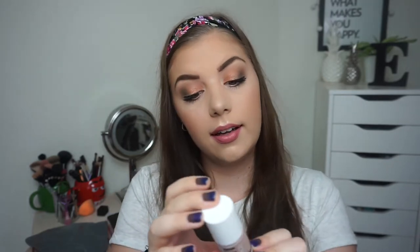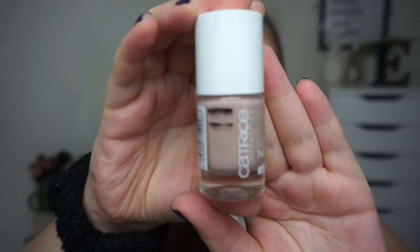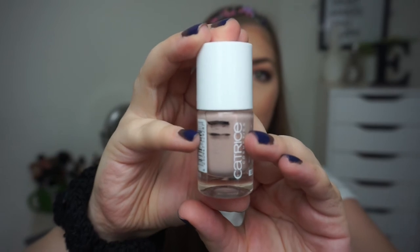The only polish that I haven't used this month is the Catrice Luxury Nudes Satin Shine nail polish in 'Delight in Pure Light.' This is where I am and this is where I was last update. I haven't used it this month because I really wanted to focus on the darker colors because I have missed them so much.